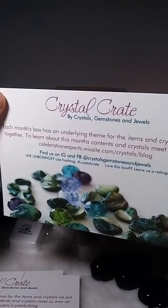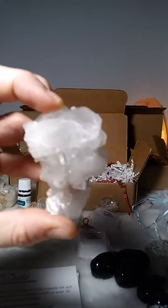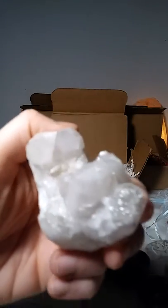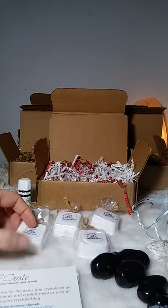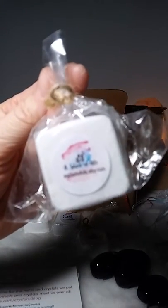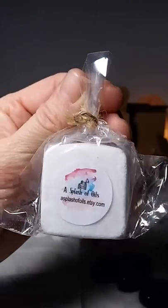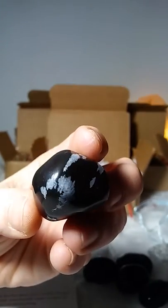This is the Crystal Crate Winter Solstice theme box. In each box came one of these — this is snow quartz. Also in each box came a shower steamer scented with peppermint, made by Splash of Oils. You can find them on Etsy if you'd like more of those.